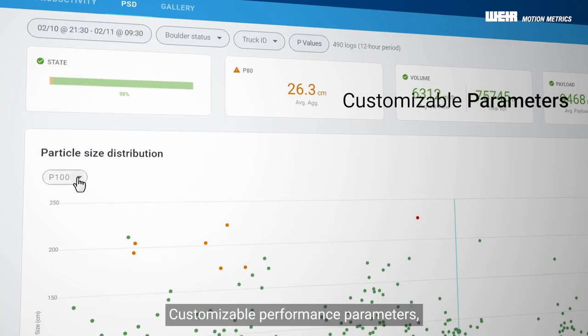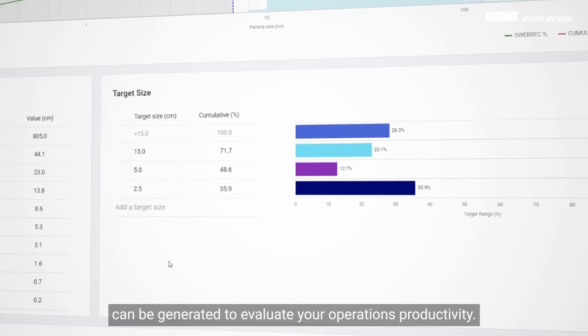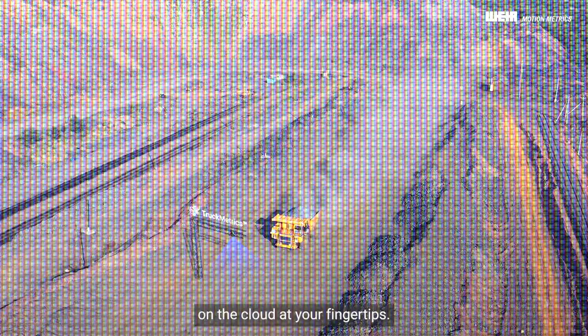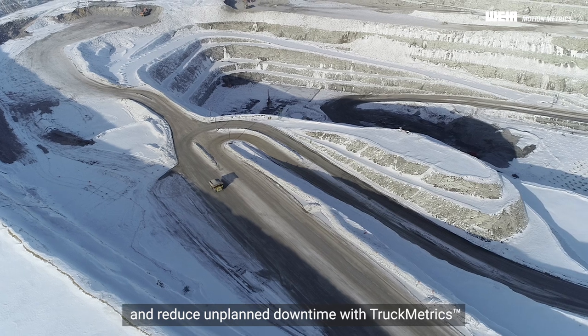Customizable performance parameters, KPI tracking, and in-depth performance reports can be generated to evaluate your operations productivity, with every data point securely stored on the cloud at your fingertips. Gain unprecedented insight into your haulage operations and reduce unplanned downtime with Truckmetrics.